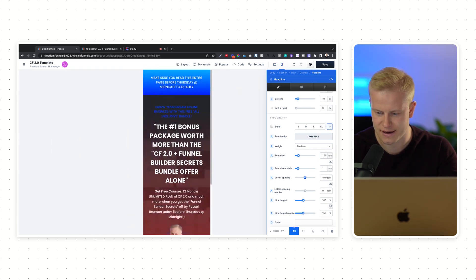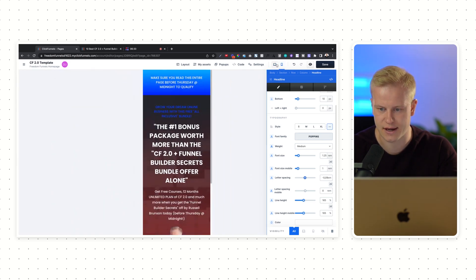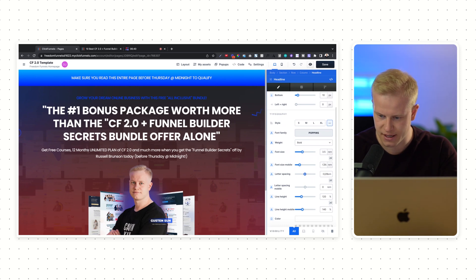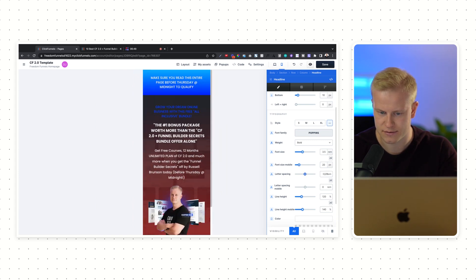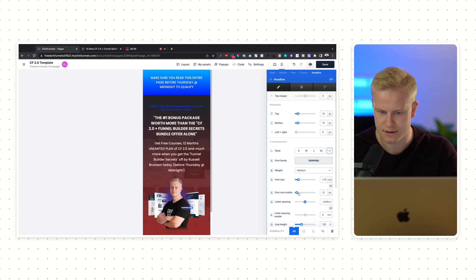I can also just click here and change line height — maybe something like 160. Same thing for mobile. I love that they've changed this: when I change something on desktop it automatically takes me to the desktop view; I don't have to go up and choose mobile manually. For the headline, if I want to mobile-optimize it, I can change this to pixel and as I start making it smaller you can see it takes me to the mobile design.